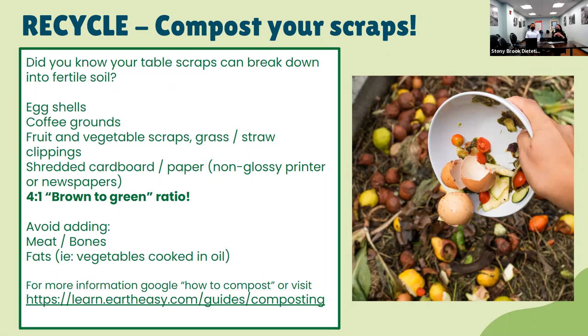Avoid adding things that can attract pests — that includes meat, bones, and fats. So vegetables cooked in oil wouldn't be ideal for composting. Just cook what you need and any scrappings go into your compost. The composting process involves mixing in a four-to-one ratio, requires heat from the sun — most people compost outside — and oxygen. You essentially turn your compost with a shovel every couple of days to help it decompose faster.